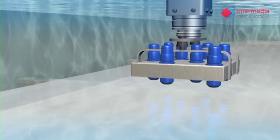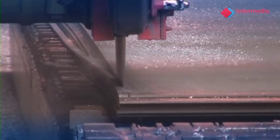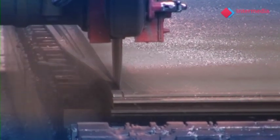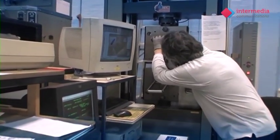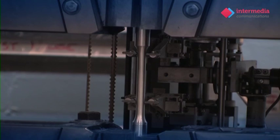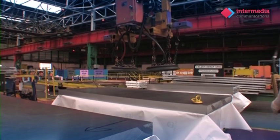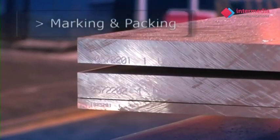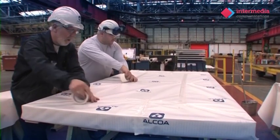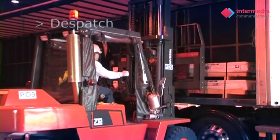Following ultrasonic inspection, the plate is finally sawn to the precise dimensions required by the customer. Once the tests have been completed, the plate is released for shipment. During packing, the plates are marked with a quality approval stamp. The plates are then transferred to our warehouse, ready to ship all over the world.